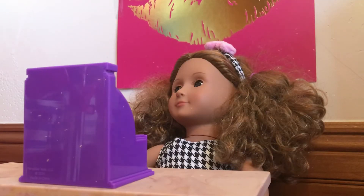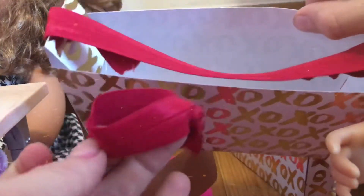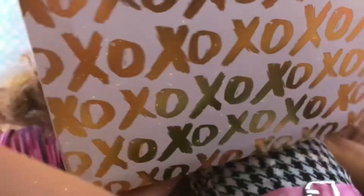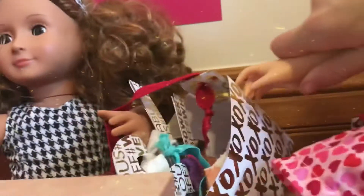Since you came to the grand opening, you will be getting a special bag and a special hair tie! Okay, let me pack it all up for you. Here you go! Thanks!